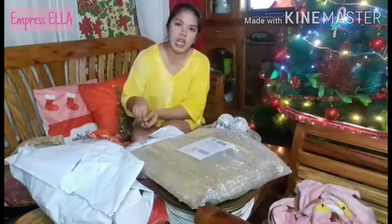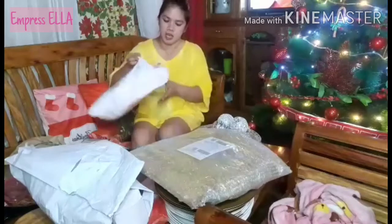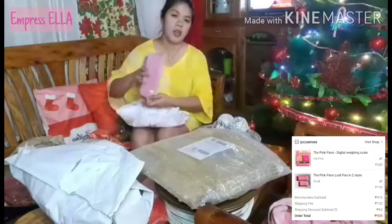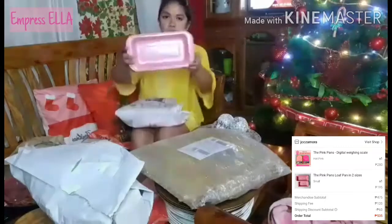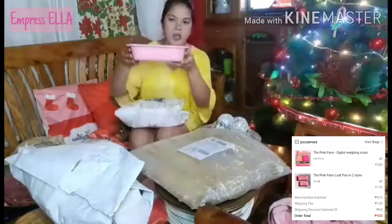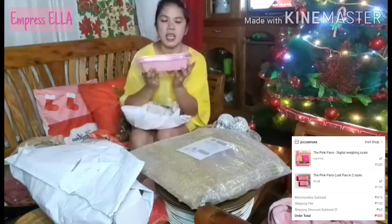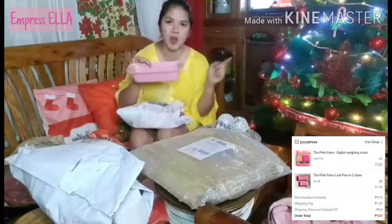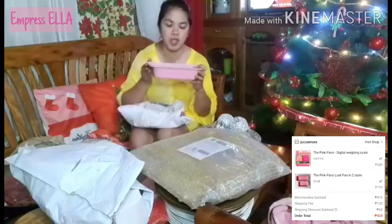The first thing I got is this one — from the pink collection, this is a loft pan. This is the smallest size because I already have a large size. I'll put the price and the shop where I bought it in the description box or somewhere here.